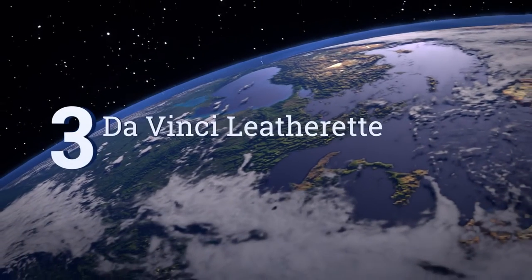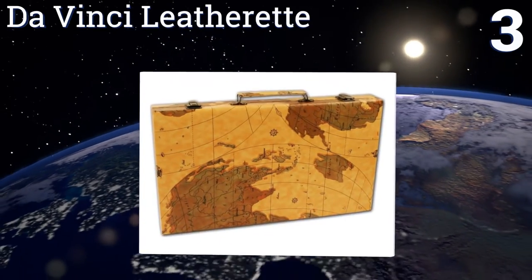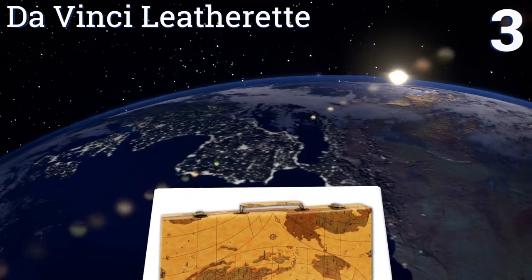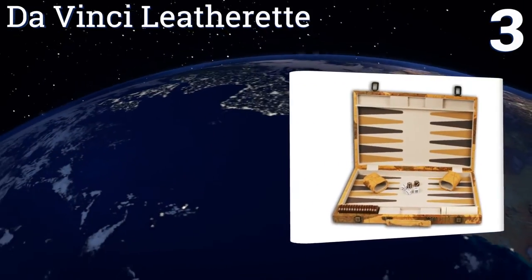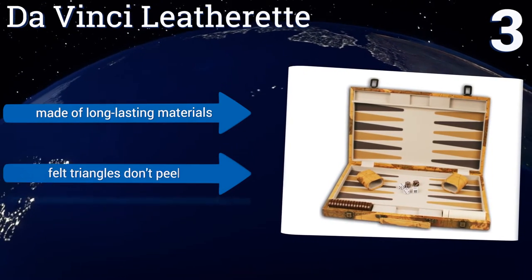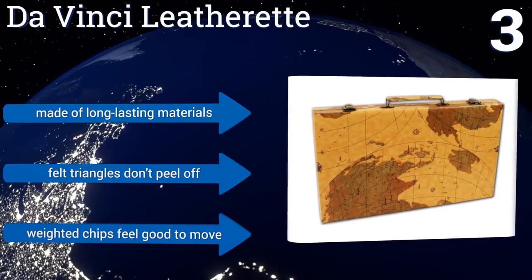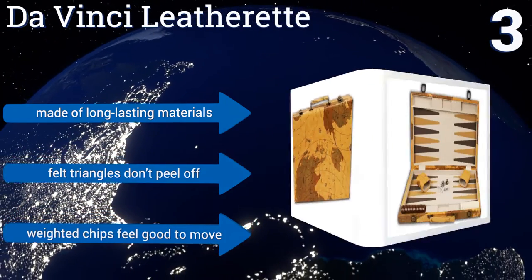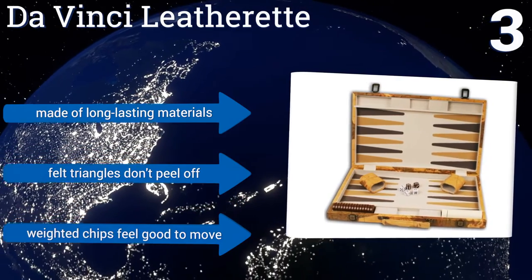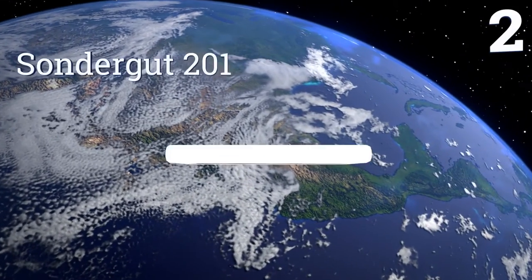Nearing the top of our list at number three, if you want a backgammon set that's just as much a beautiful ornament as it is a functional game board, you'll appreciate the Da Vinci Leatherette. It features an attractive old world map design on its exterior that adds to its distinct vintage appearance. It's made of long-lasting materials, the felt triangles don't peel off, and its weighted chips feel good to move.